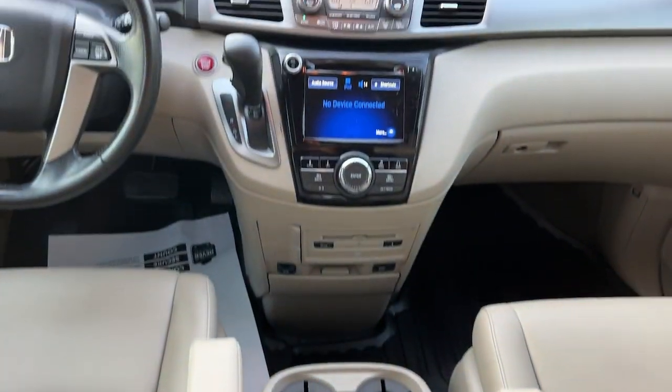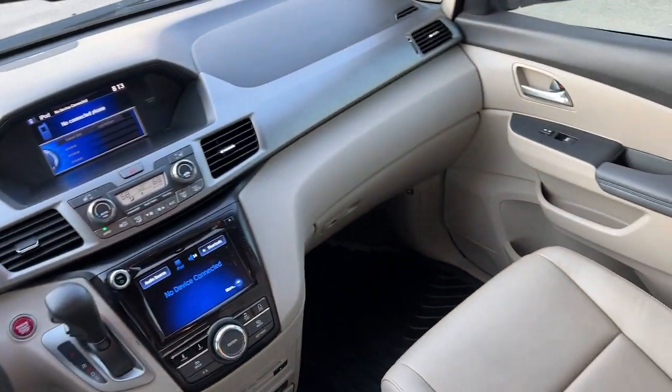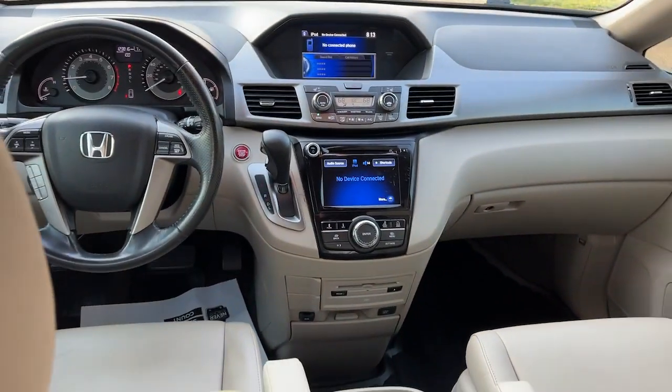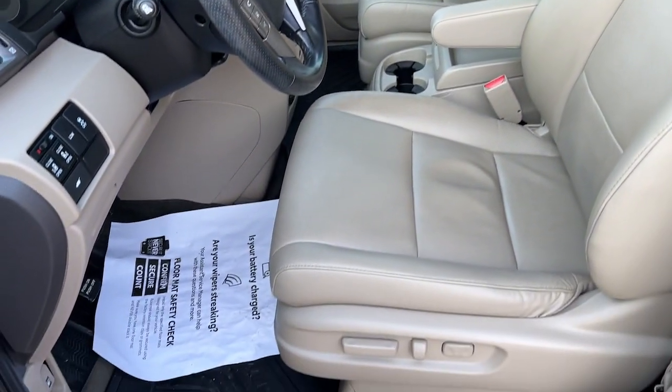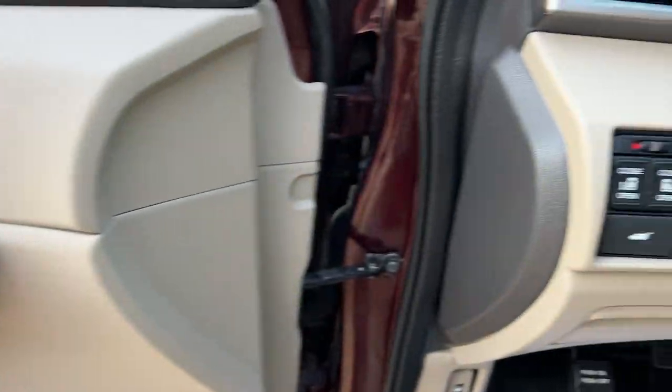Keyless entry, moonroof, heated mirrors, backup camera, satellite radio, power passenger seat, power liftgate, power driver seat, heated front seat, third row seat. Powerful, agile cargo hauler meets safe, comfortable family oasis.